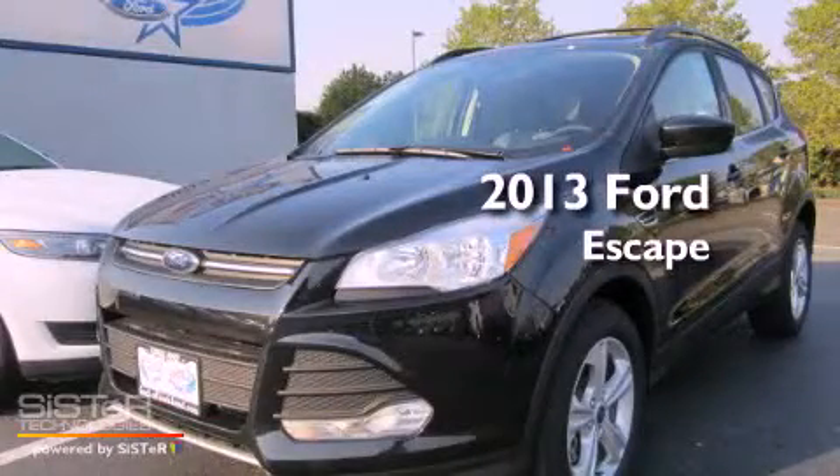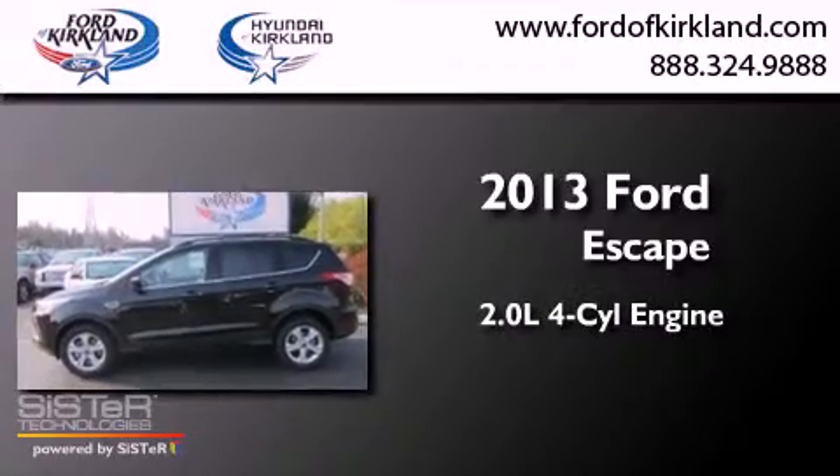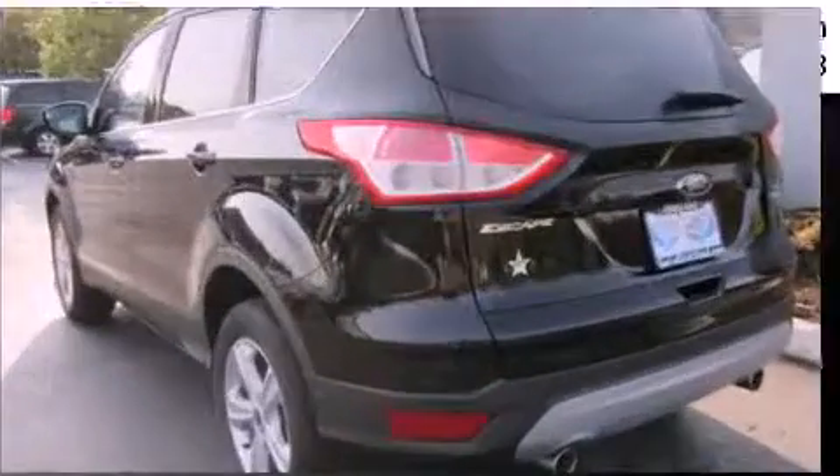This is a brand-new 2013 Ford Escape. It has a 2.0-liter four-cylinder engine, an automatic transmission, and four-wheel drive.